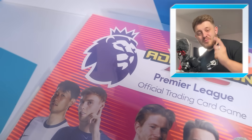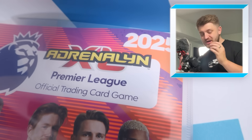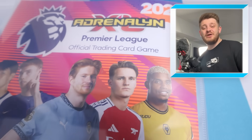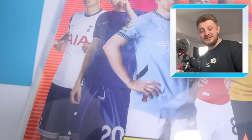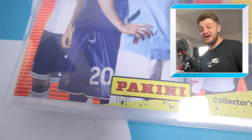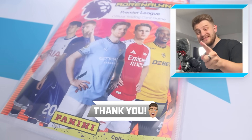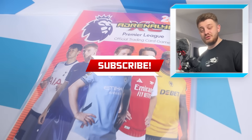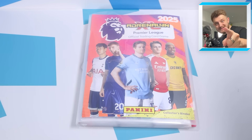Hello everybody and welcome back to the GBDO2 channel. In today's video we're going to be going through my completed AdrenalXL 2025 Premier League collection. If you're excited to see a fully complete AdrenalXL set, make sure to smash the like button, and if you are new to this channel, please do hit that subscribe button so you don't miss any future uploads. Let's go through my AdrenalXL completed collection.